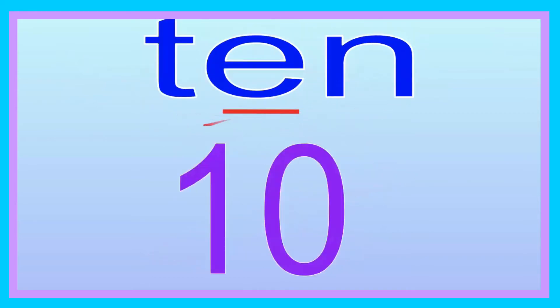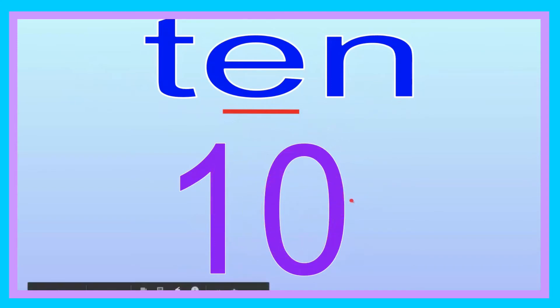Ten. Now you try. Ten. Let's go ahead and spell it: T-E-N. Ten. Now you try spelling it: T-E-N. Ten. Let's go ahead and sound it out: T-E-N. Now you try, friend: T-E-N. The number ten is purple.